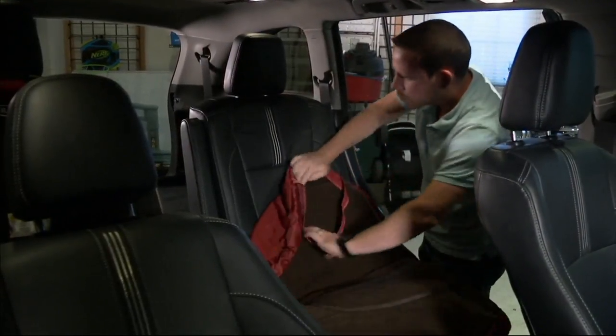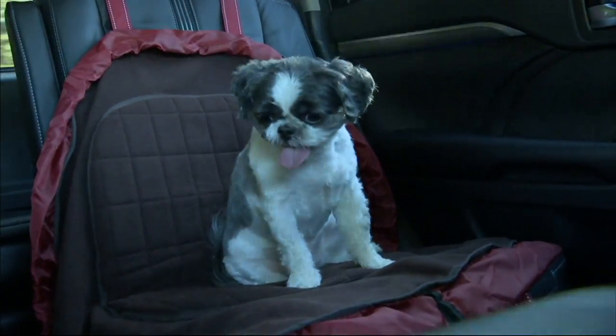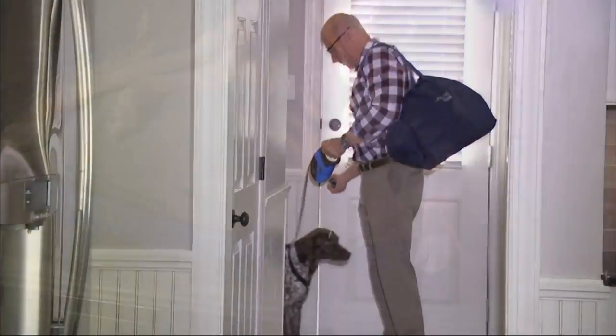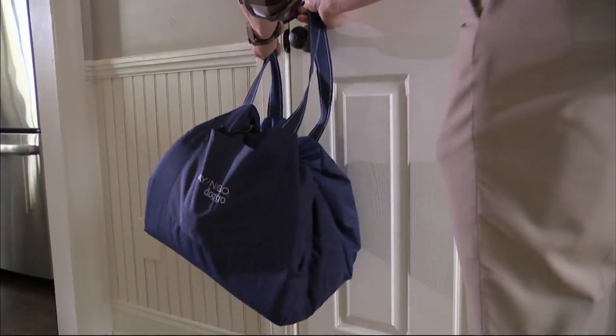You don't have to worry about what size to buy, and it all folds up into this travel bag which can also be a seat cover for your pet in the back seat. It can also enclose all of their toys and brushes and water bowls and all of those things that you need to take along with you when doggy travels.